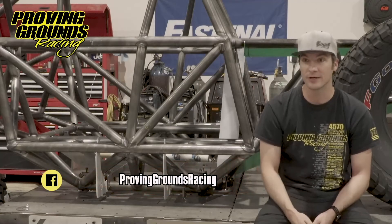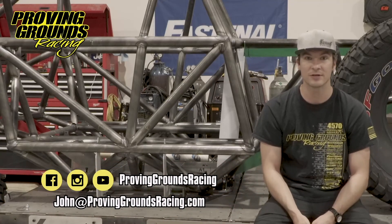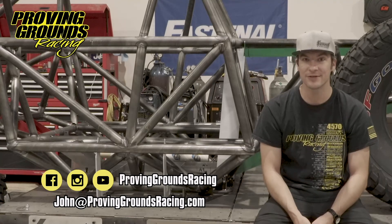So follow along — if you'd love to be a part, follow us and find us on Instagram, Facebook, YouTube, or Ultra 4, and we'll see you guys at the next track.